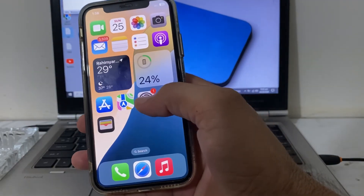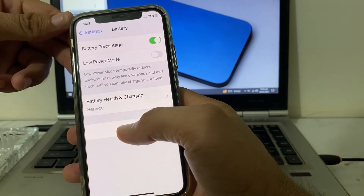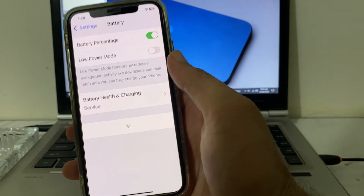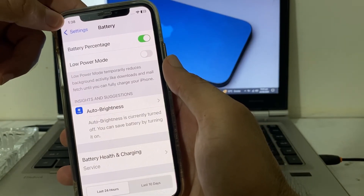After that, open Settings and scroll down, then tap on Battery. You can see that the problem has been fixed and that notification has disappeared from your iPhone or iPad device.